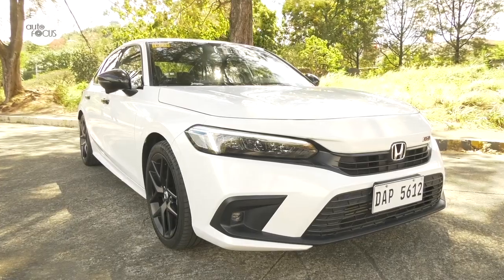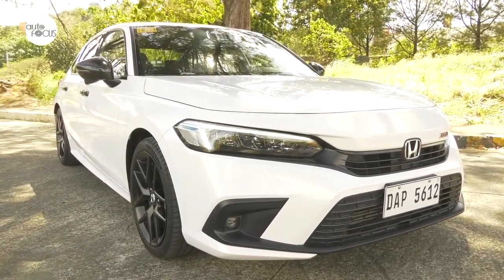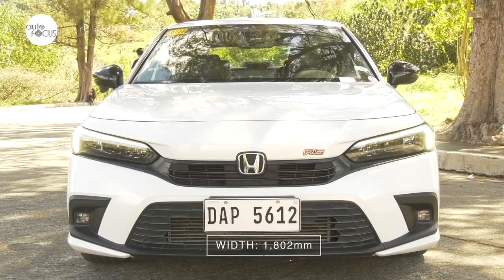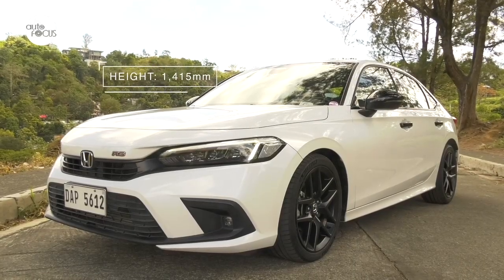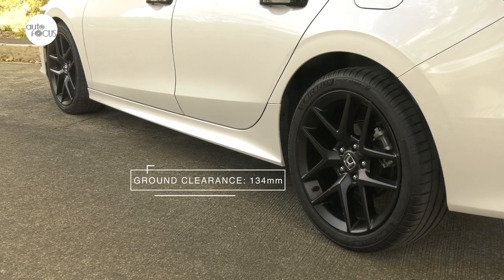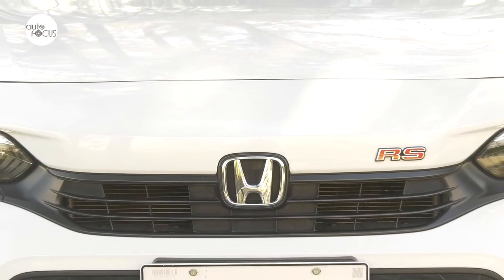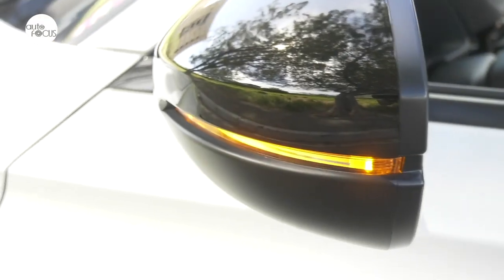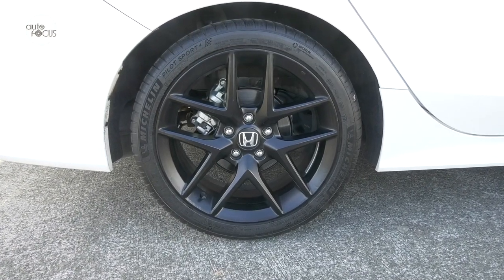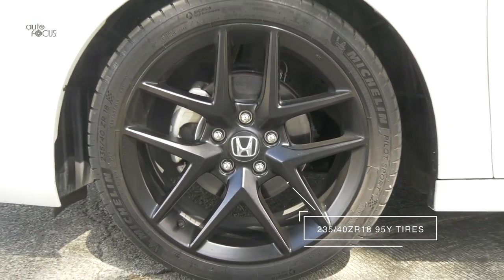When Honda Philippines finally brought the 11th generation Civic to our shores, many loved the way it looked with the longer hood, sloping roofline, and sharp character lines. The Honda Civic is now 4,678 millimeters long, 1,802 millimeters wide, and just 1,450 millimeters at its highest point, with a 2,735 millimeter wheelbase and ground clearance of 134 millimeters. It is sleek, sporty, and seemingly more mature than its predecessor. It stands out with the RS emblem on the grille, black painted side mirrors, door handles, shark fin antenna, door sash garnish, trunk spoiler, 18-inch RS design alloy wheels, and chrome dual exhaust pipes. The RS rolls on 235/40 ZR18 95Y tires.